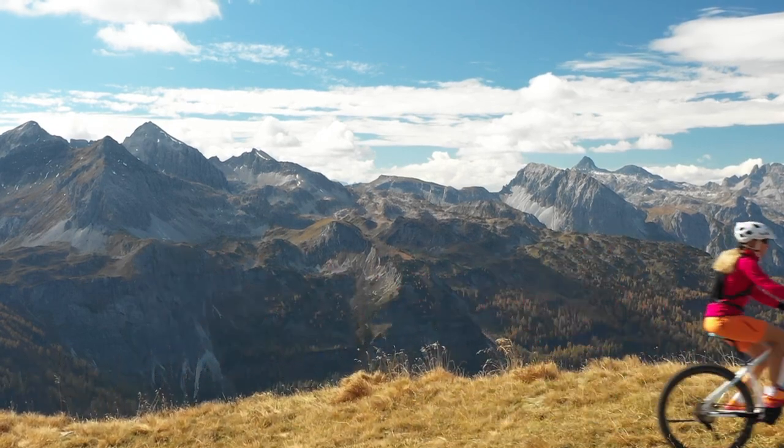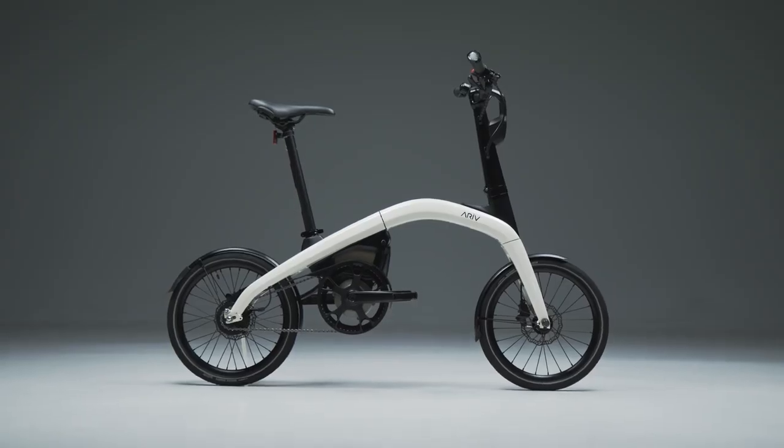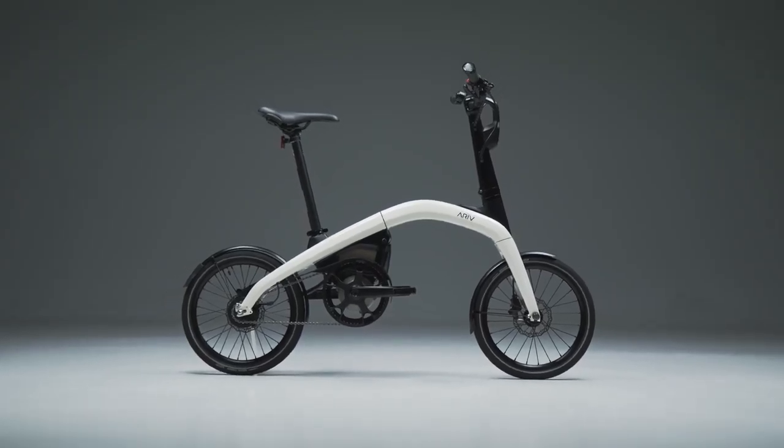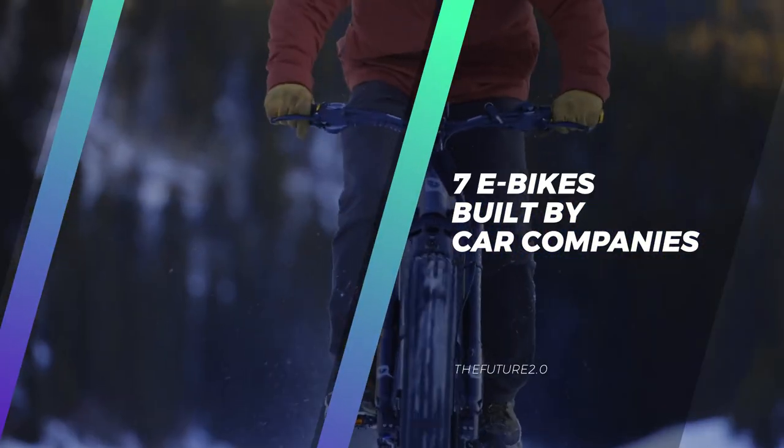That's why many car companies are investing in building their own e-bikes or are partnering with companies that already build e-bikes. And because of this, we've put together a list of 7 incredible e-bikes built by car companies.